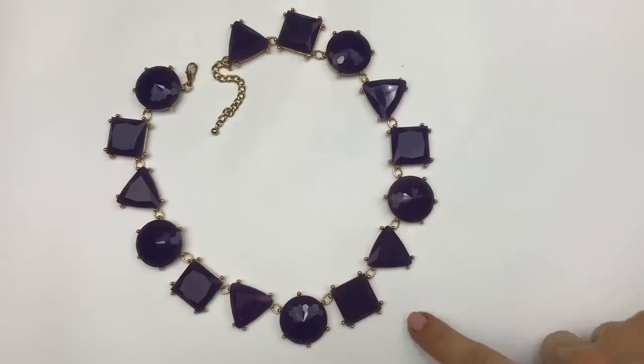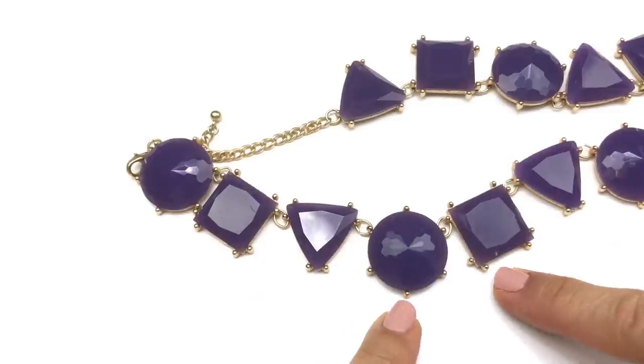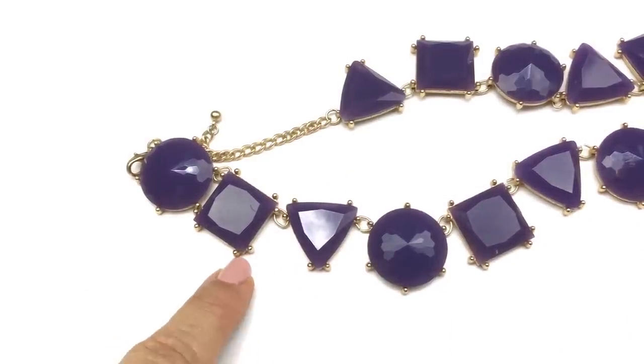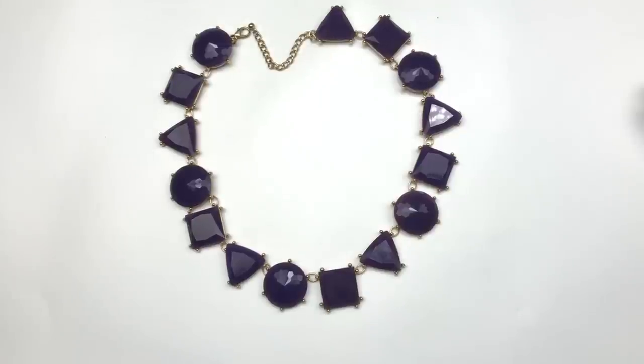The next thing I pulled out is this statement necklace. These are purple faceted crystals set in gold tone. I like the fact that there are these simple shapes comprising each link. There is no maker's mark on this one. I love the shade of purple and the way they're set in gold tone settings with these little dots around each link. This necklace is finished with a lobster clasp and an extender. I think someone would really enjoy wearing this necklace — I'm definitely going to be selling this one.